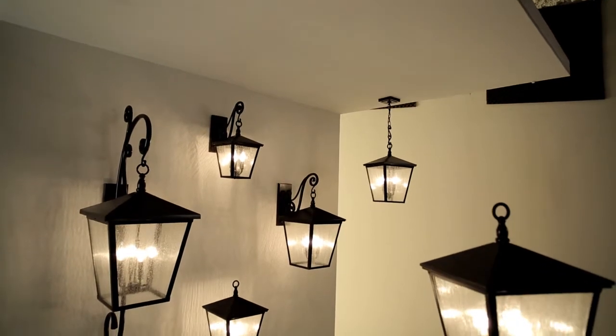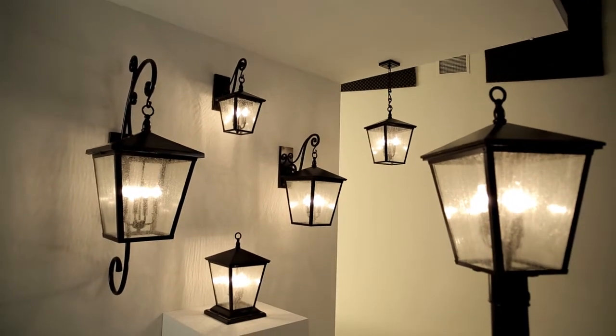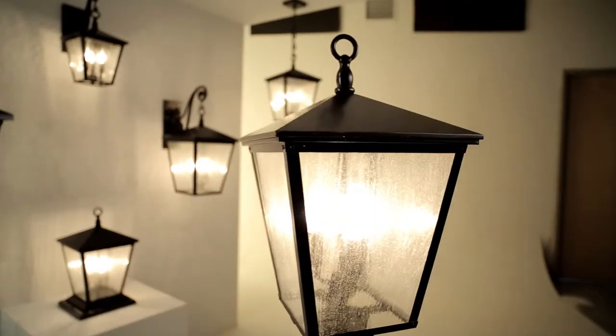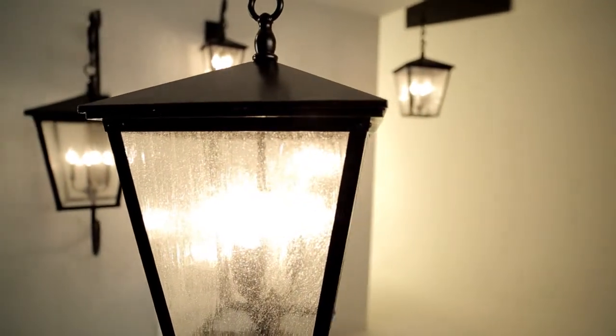Hinkley Lighting's Trellis Outdoor Collection is an elegant design inspired by a traditional European hanging wall lantern. Constructed of solid aluminum, large panes of dense, clear, seedy glass combine with a rich Regency bronze finish to create a sophisticated silhouette.